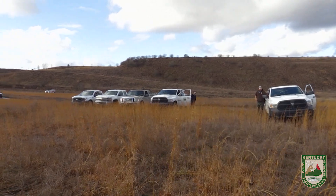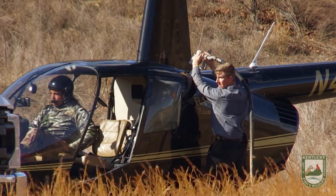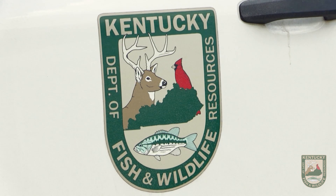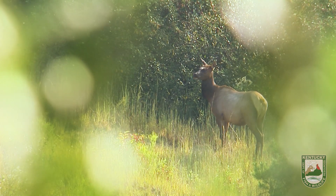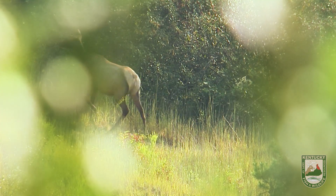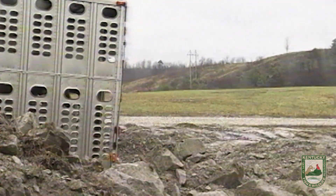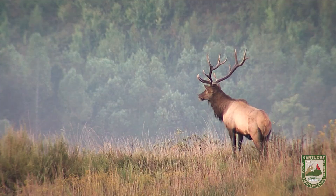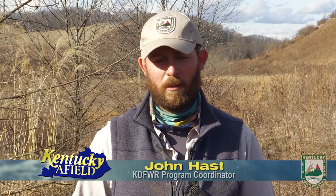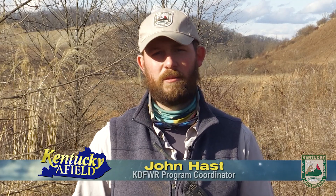Today we're in Eastern Kentucky in our elk management zone. We are capturing elk with a helicopter this week. The purpose is we are evaluating our cow reproduction rates and calf survival. It's very important for us to know what percent of our cows are pregnant, and of those cows that are pregnant, what percent give birth to a calf and what is their survival rate. We've had a long history of elk research here in Kentucky, going back to when the first elk stepped off the trailer wearing a radio tracking collar. Elk in the east are a new thing and we're more or less writing our own book on elk management in the east. This research is critical.